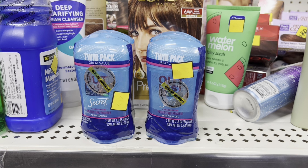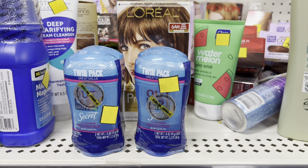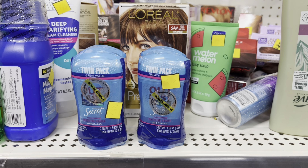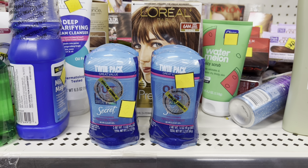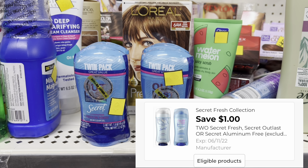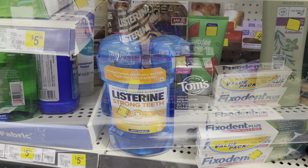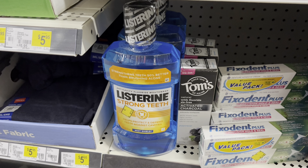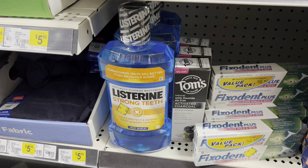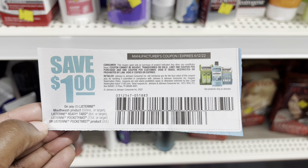Here is some Secret deodorant — these are the twin packs, priced at $5.85 right now on clearance. Come Friday through Sunday it will be 50% off that. When you purchase two of the twin packs, it's going to total you $5.85, but we do have a $1 off two digital coupon you can pair with this, meaning you'll only have to pay $4.85 for four things of deodorant. Here is a huge bottle of Listerine Strong Teeth, priced at $6.30 on clearance. Come Friday through Sunday, they will be $3.15. Then we have a $1 paper coupon that you can use on these, dropping them down to just $2.15 — a great price on Listerine.